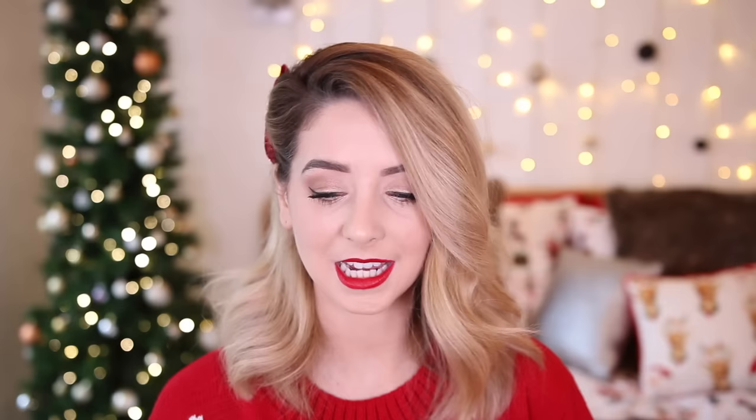Moving into more stationery-based things, I have two books here. This one is from Oh Dear, also sold in Urban Outfitters, and they have a number of different journals like this with different front covers. On each day you can fill in any date you want — you've got the day of the month, the objective, notes, to-do list, more objectives, and a timetable all the way down the side. For anyone who needs to get more organised next year, this would be the perfect gift.